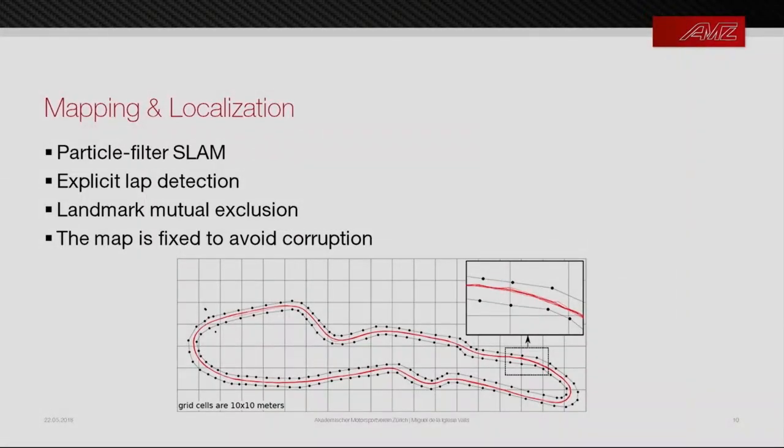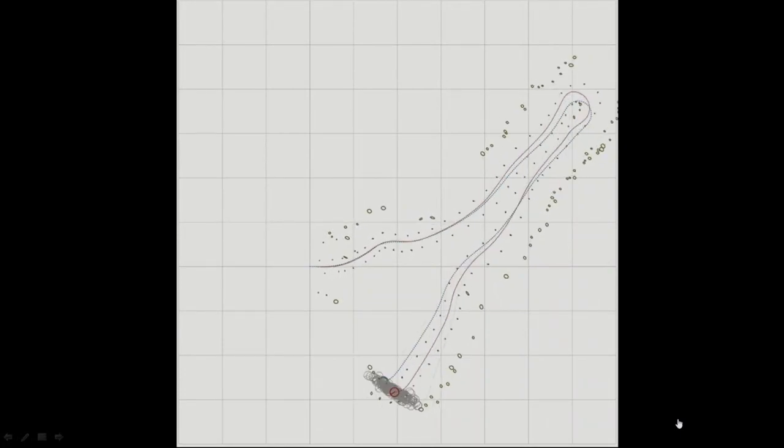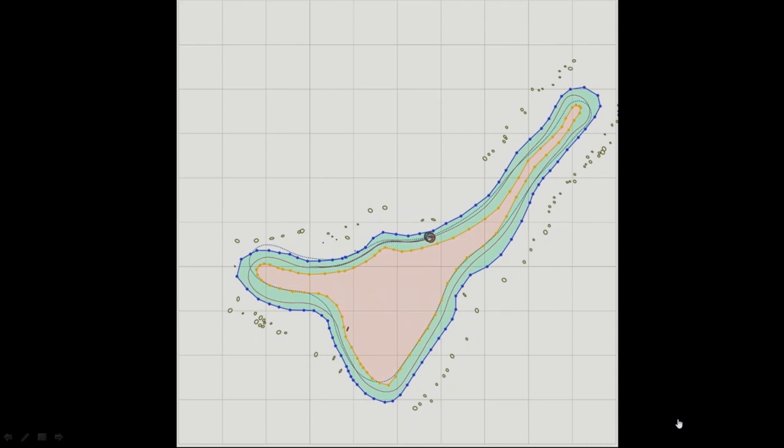We use this output as landmark observations for the mapping and localization module, based on particle filter SLAM — specifically FastSLAM, which is robust to data mis-association and missing landmarks. We perform explicit lap detection: when all particles converge close to where they started and their covariance drops below a threshold, we assume one lap is closed and fix the map, preventing map corruption during racing. We also implemented landmark mutual exclusion, since we never have two observations of the same landmark simultaneously, which further improved system robustness. In the visualization, blue shows raw odometry, red shows the SLAM-estimated trajectory, gray shows all particles, and green shows estimated landmarks.